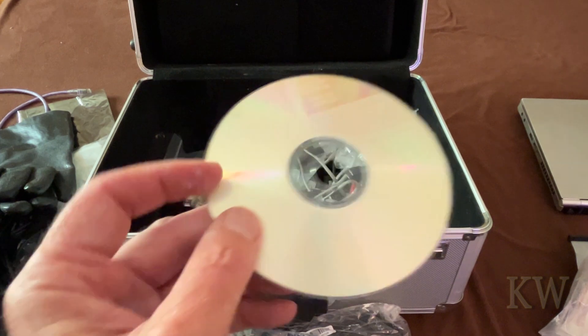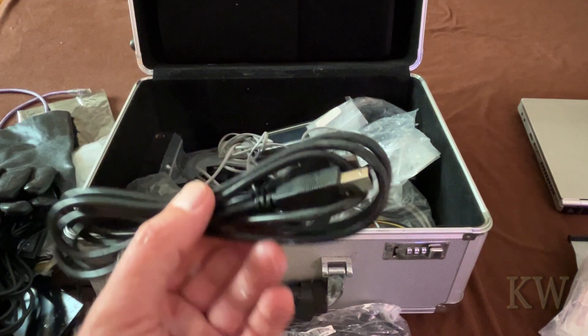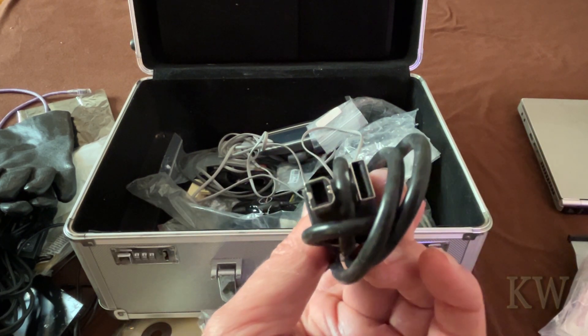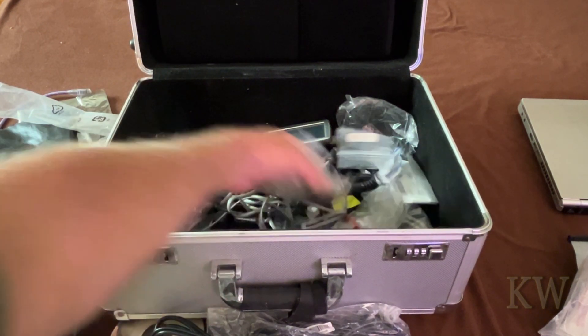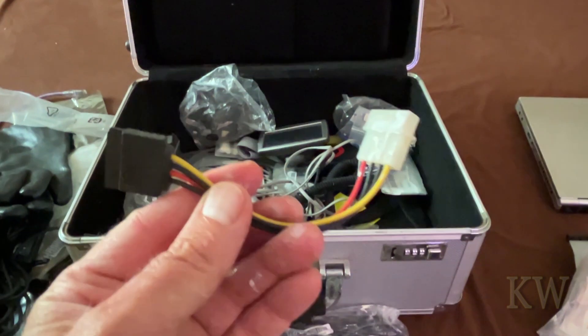Some gloves, a blank CD maybe, and a USB cable - a black one. I think black was USB 2.0 but I can't quite remember. And here's a Molex to SATA connector - kind of cool.